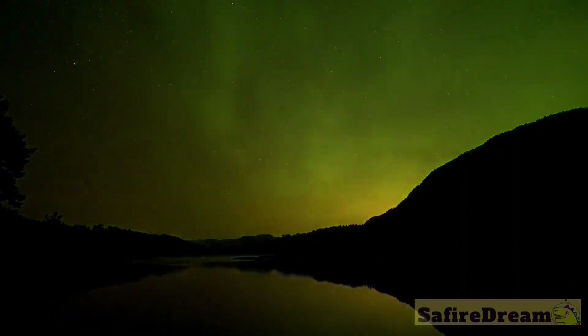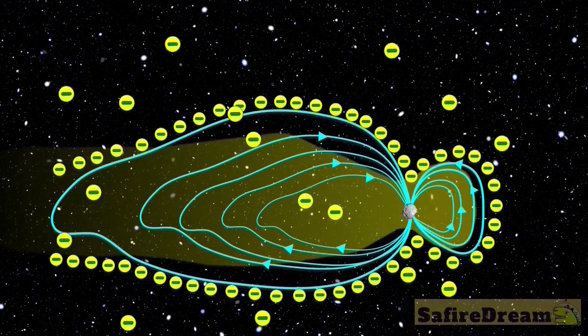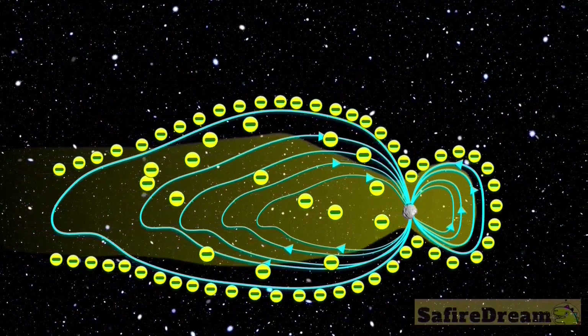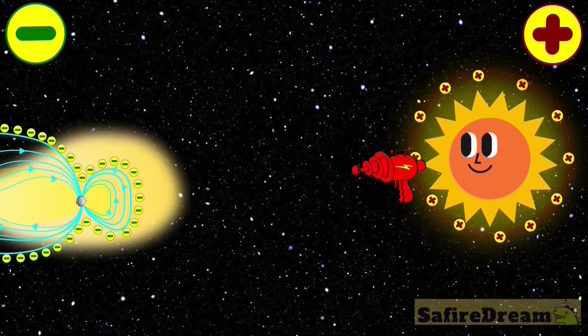The length of time the comet had to build up a charge relates to how bright the sheath will glow. The longer a comet is away from the sun, the stronger the charge. Hence why the comets we call long-period comets glow brighter.